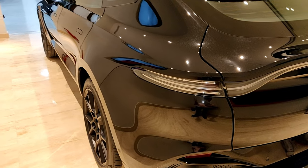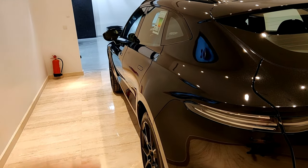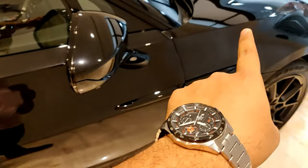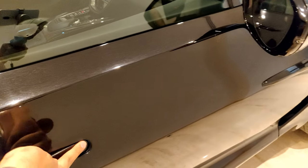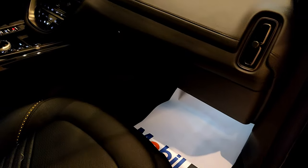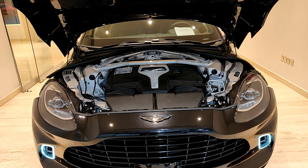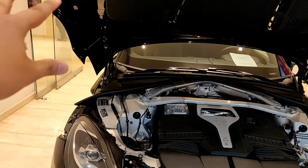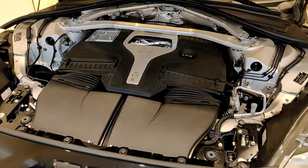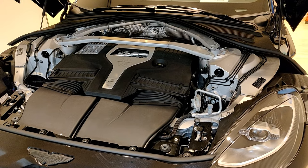Now let's take a look at the engine bay. One interesting thing — to open the bonnet, the hood latch is on the opposite side here in Saudi Arabia because the steering wheel is on the left, but since Aston Martins are built in the UK for right-hand drive, the hood latch is positioned accordingly. The DBX has a sort of clamshell bonnet which comes all the way to the side.